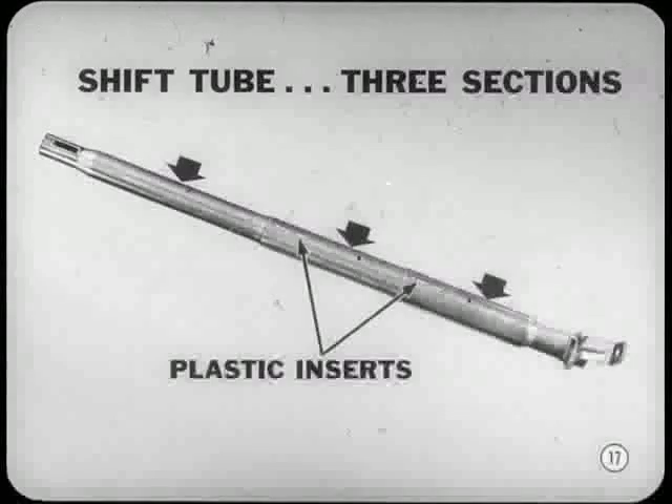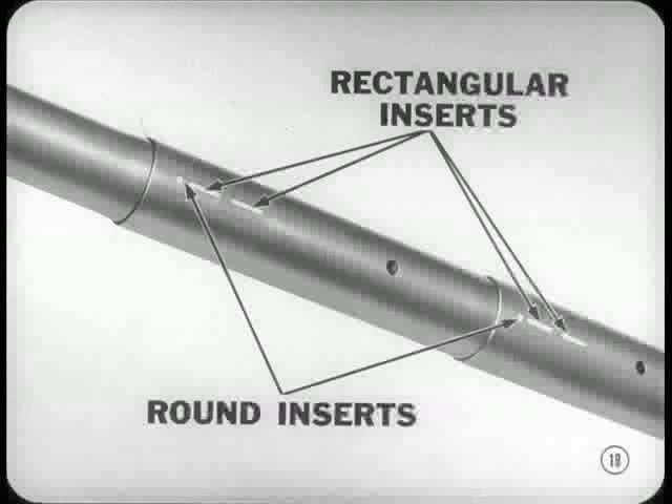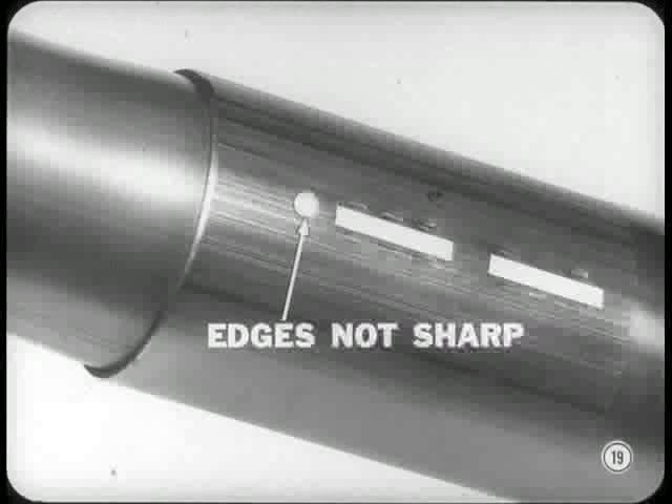I notice that the shift tube is in three sections, but I don't see any flats to take care of the turning forces to select gears. That's right, Jerry — the turning load is taken by the plastic inserts that fasten the sections together. The shift tube has four separate sets of plastic inserts. Each set consists of two rectangular inserts and a round one. The rectangular inserts provide gradual impact absorption as they are sheared by the sharp edges of the rectangular slots. The edges of the round holes are not as sharp, so the round inserts act like shear pins and prevent road shocks and vibrations from nibbling away at the rectangular impact-absorbing inserts.